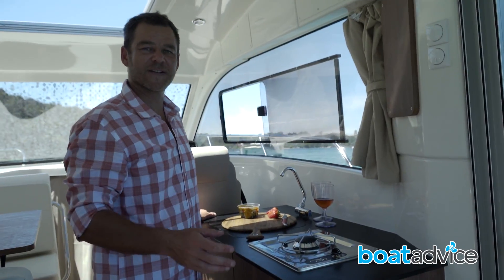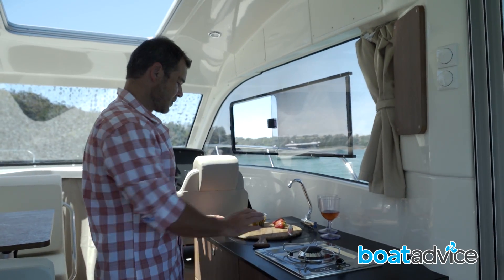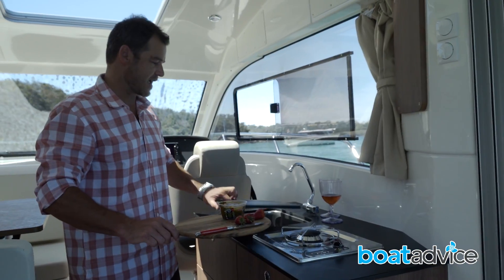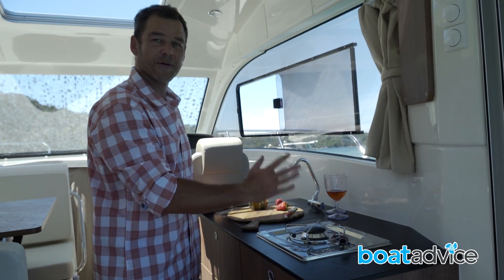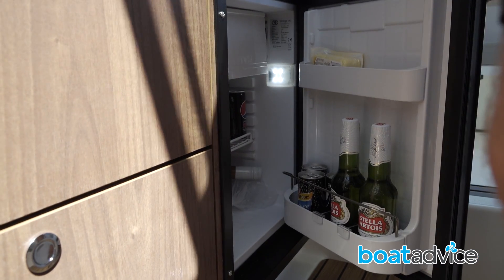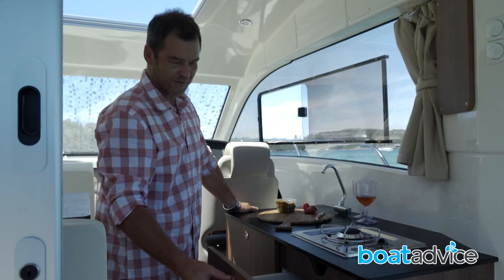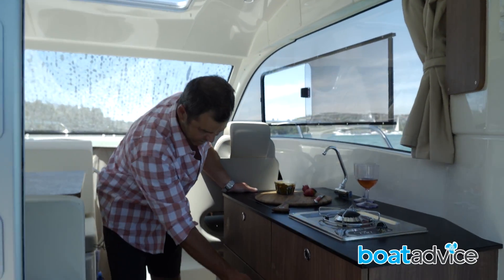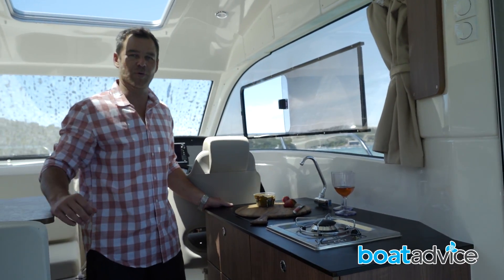Whether you're overnighting or just entertaining, there's a fantastic area to prepare all your food. We've got a lovely sink here with a lid on top which converts it into a very handy bench space. A single burner stove will have you cooking up a Chef Ramsay-style meal, and a small fridge will accommodate all your food and drinks for a weekend away. These push-style fasteners on the drawers make sure they don't slide out while you're underway, and there's plenty of storage in and around this facility.